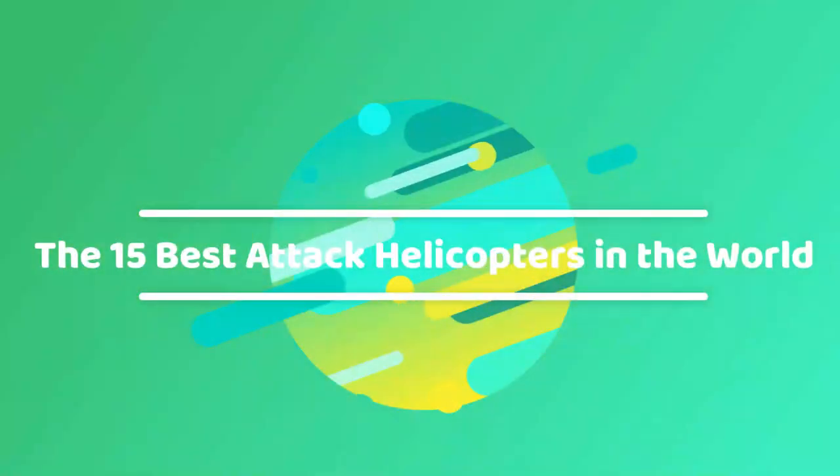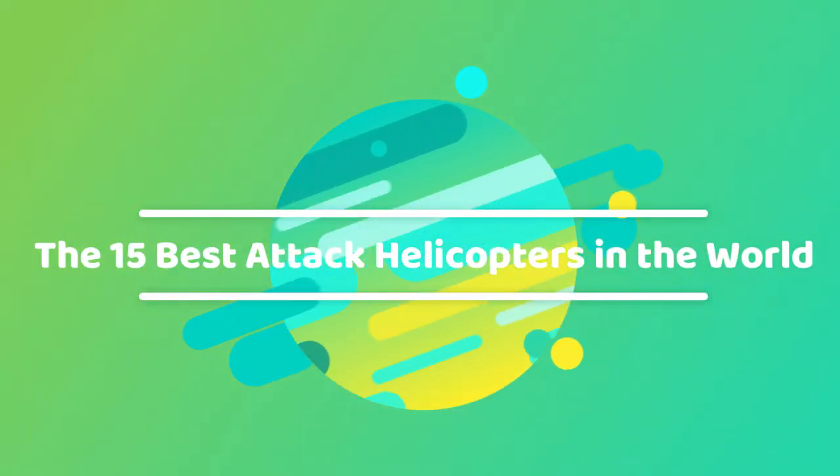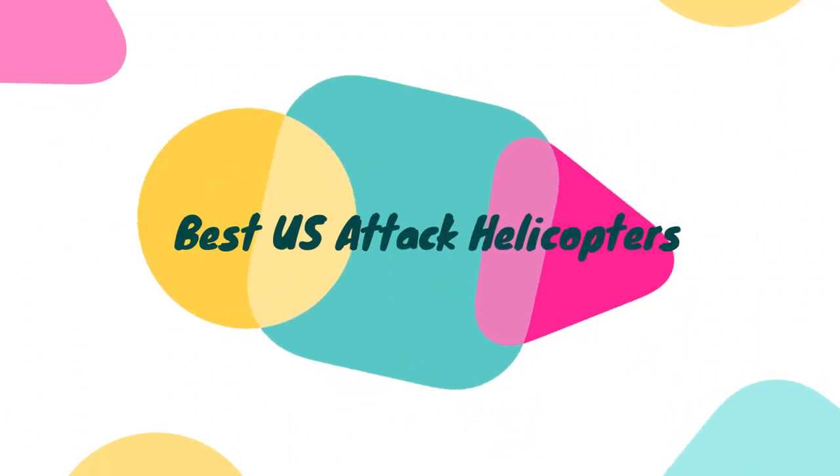The 15 Best Attack Helicopters in the World. Best U.S. Attack Helicopters.